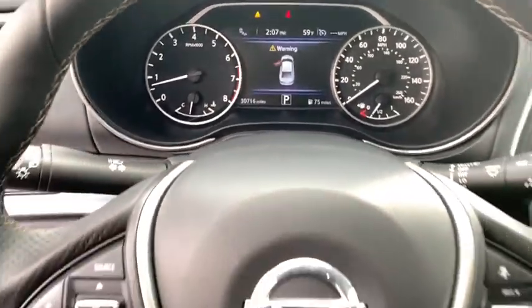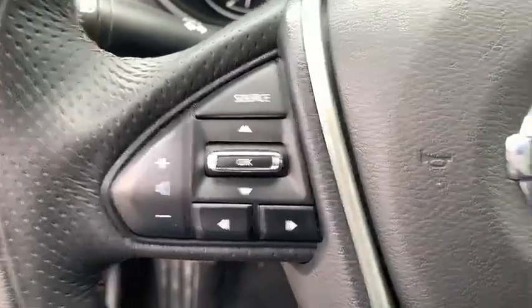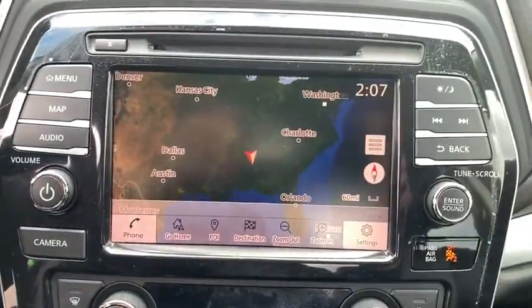Eight speakers, security system, compass, power windows, trip computer, electronic stability control, heated front seat, rear window defroster, CD player, tachometer, remote keyless entry.